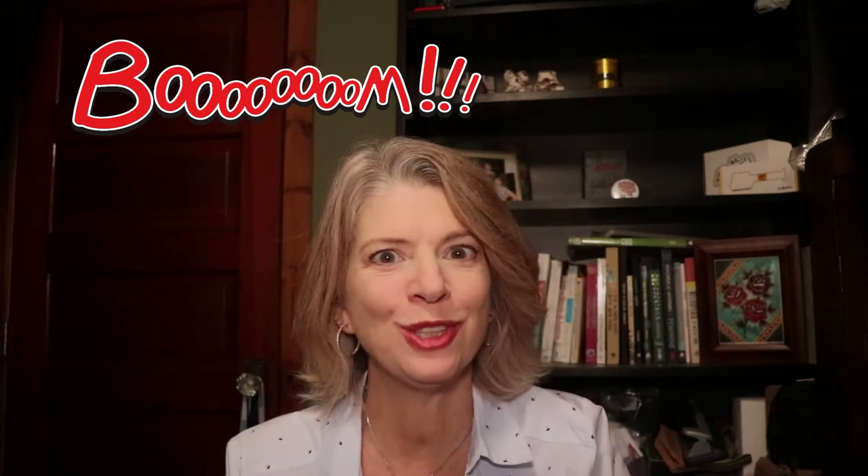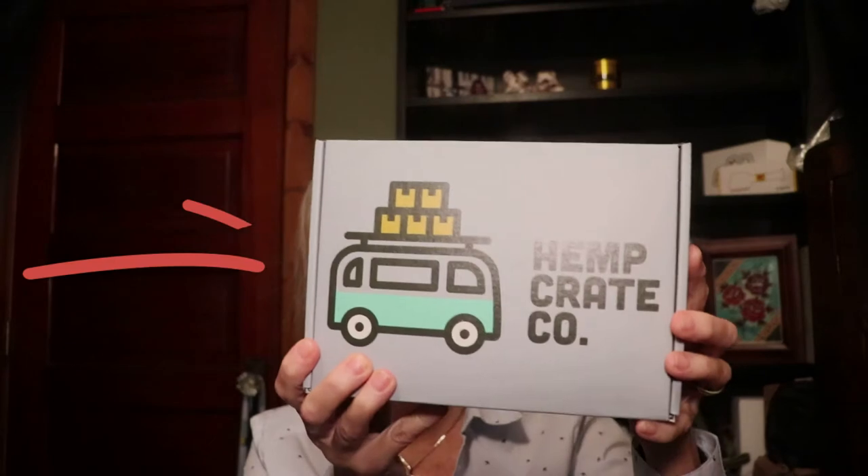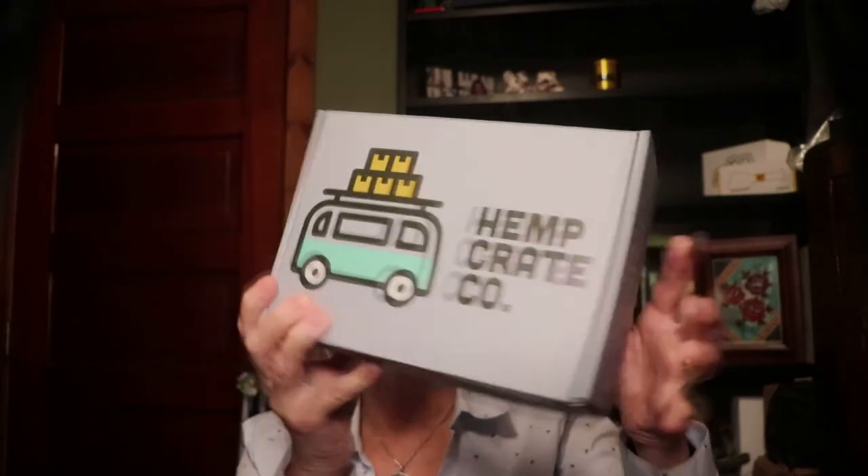Hi everyone, I am Debra Borchardt with the Green Market Report and it is time for another unboxing video. I'm having so much fun with these videos, I hope you're enjoying them. This week it is Hemp Crate Co — check that out, it's a cute little box. It says 'dive into this crate,' and you know what, I think I will.